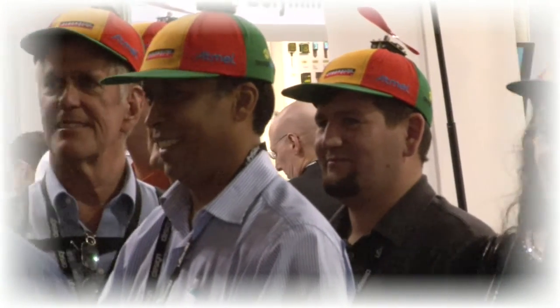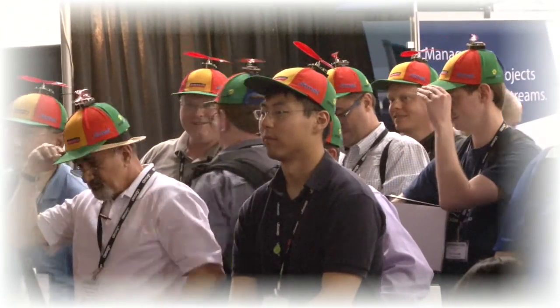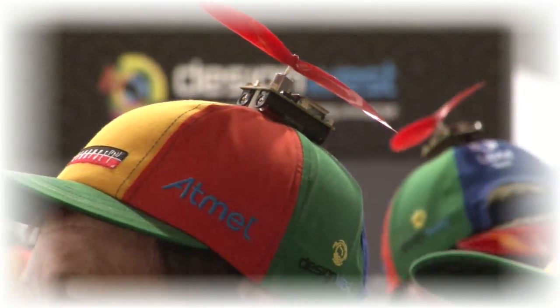Now we're ready for the special giveaway. The CapNet propeller beanies will decide the winner amongst themselves. Here we see the wireless mesh network beanies communicating between themselves to select a winner. This is the embedded engineer's equivalent of Lord of the Rings.